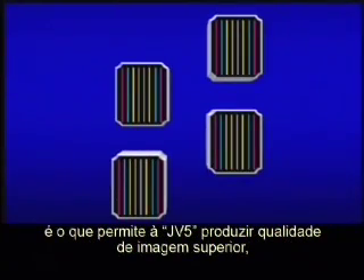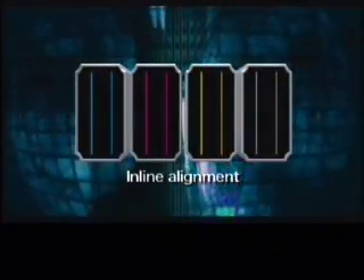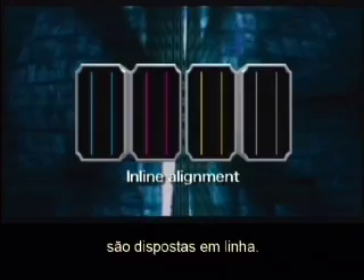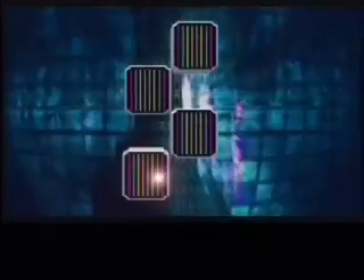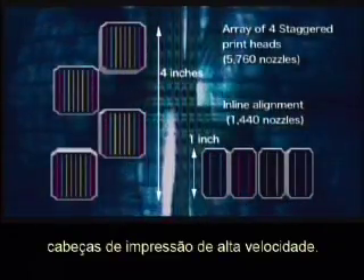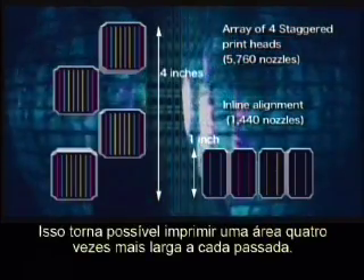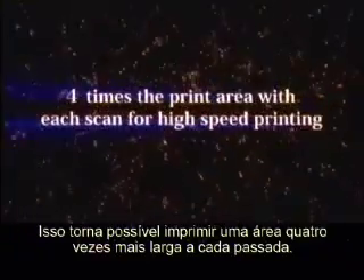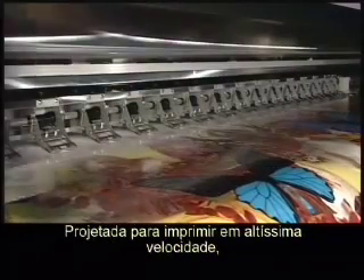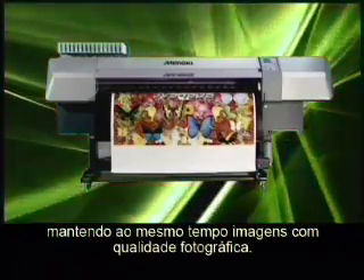Mimaki's newly developed array of four staggered print heads is what allows the JV-5 to realize superior image quality while maintaining high speeds. The usual head configuration in solvent inkjet printing is an inline alignment. In the JV-5 series, we've adopted a four head staggered configuration with the newly developed high speed heads. This makes it possible to print an area four times as large with each pass, realizing super high speed printing while maintaining photorealistic image quality.